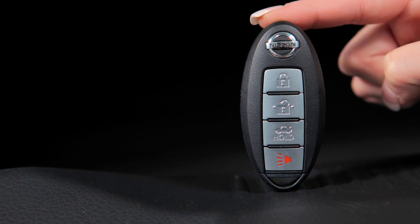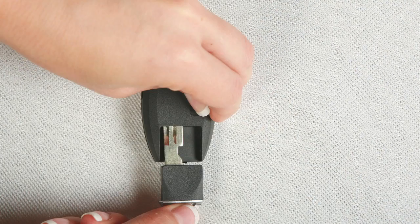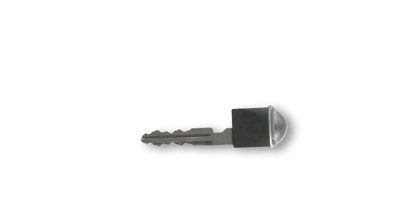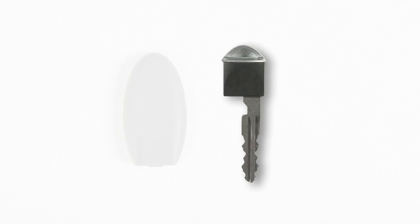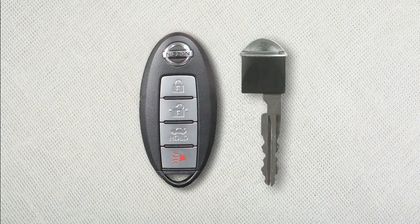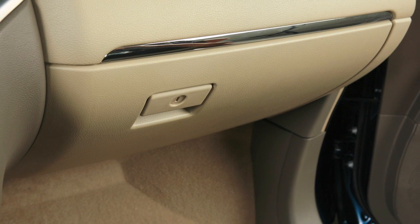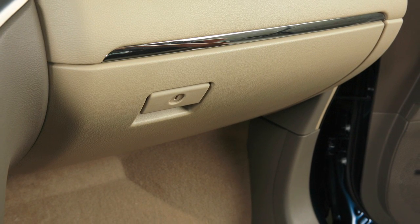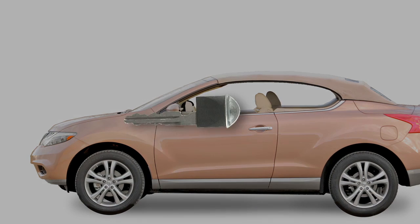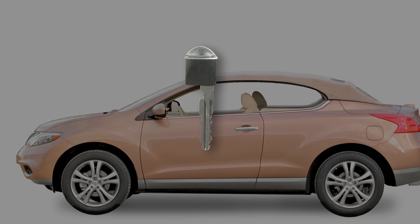When you have to leave a key with a parking valet, you can remove the mechanical key, which is concealed inside your Intelligent Key, and keep it with you to protect your belongings. To remove the mechanical key, release the lock knob on the back of your Intelligent Key and pull the key out. Next, use your mechanical key to lock the glove box. Then give the Intelligent Key to the valet and keep the mechanical key with you. Your belongings in the glove box will now be secure while you are away from the vehicle.